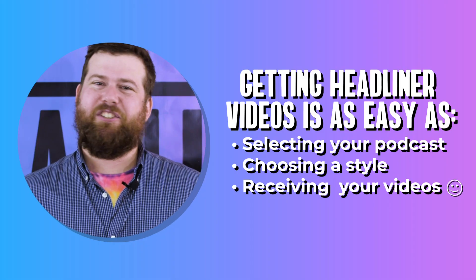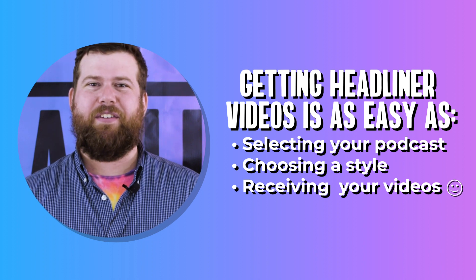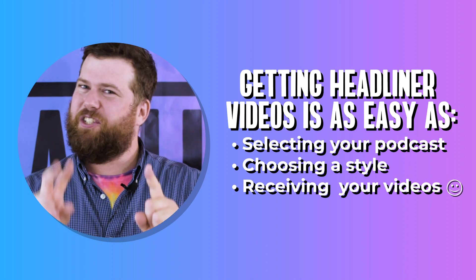Hi, Chucky Wells here for Headliner, the revolutionary new way to broadcast your podcast to the world with video. Just select your podcast, choose a style, and start receiving videos. It's as easy as one, two, three.